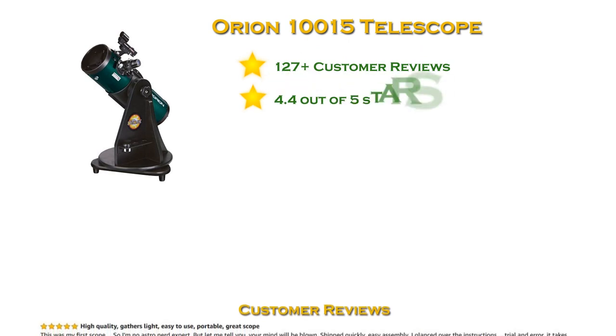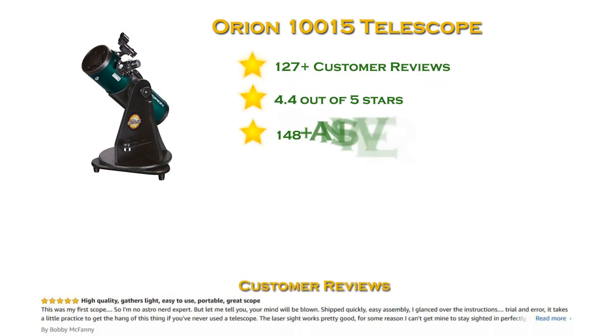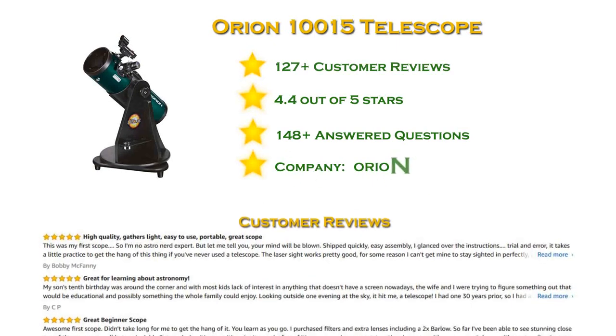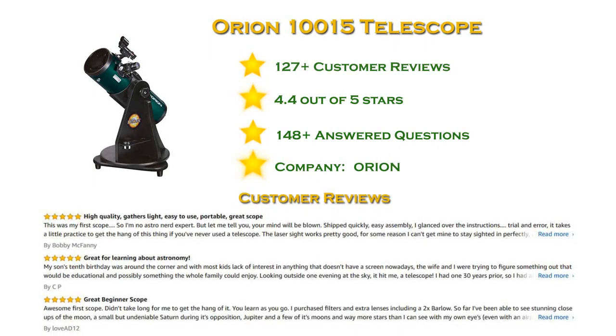At number 4 in our list: the Starblast 4.5 Astro Reflector, with more than 100 reviews and a 4.4 star rating. A perfect telescope for beginning astronomers, it is manufactured with the kind of quality you'd expect only to find in much more expensive models. Everyone in the family will enjoy using it thanks to its uncomplicated, simple design and high level of performance.